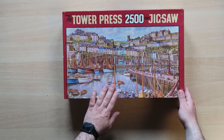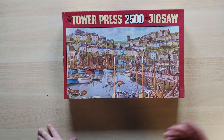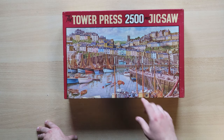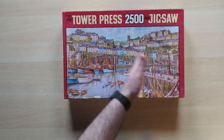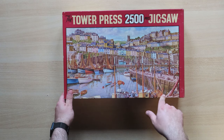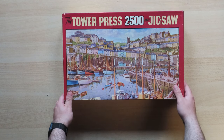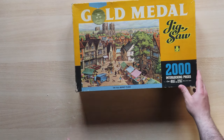So a harbor, as I said, this would also be interesting to puzzle. Here's also a church — it reminds me somewhat of a modern jigsaw puzzle, a series of houses. There are also some people. It's interesting to see the small details. Again from Tower Press. And let's go to the next one, which is the Old Marketplace. It's also an illustrated puzzle.